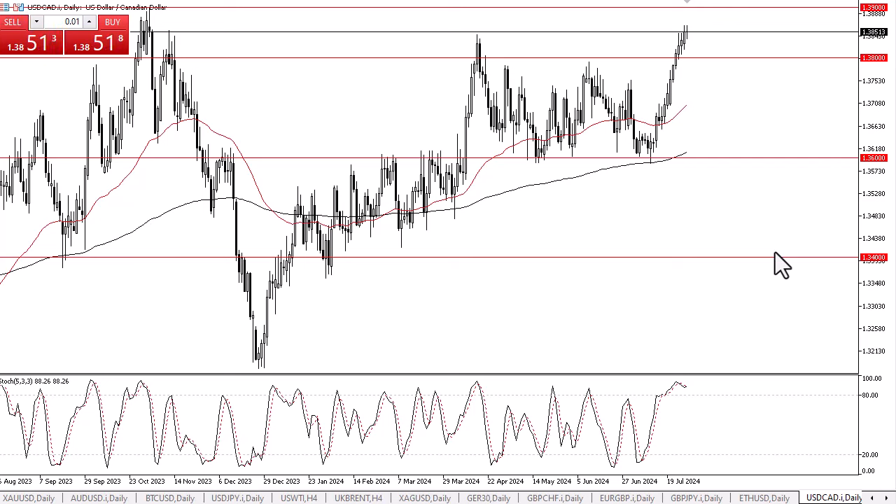The 50-day EMA is sitting around the 1.37 level and rising, so I would like to see a pullback to that area, but I don't know whether or not we have that type of move just waiting to happen. We could pull back to the 1.38 level, which is an area that I think also offers support, but ultimately this is a market that I think eventually could try to break above the 1.39 level.